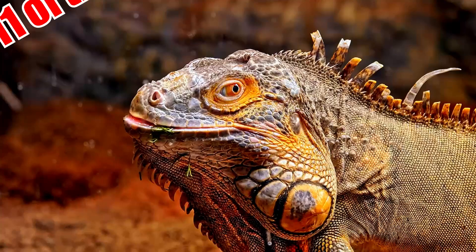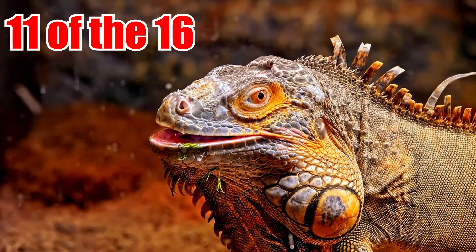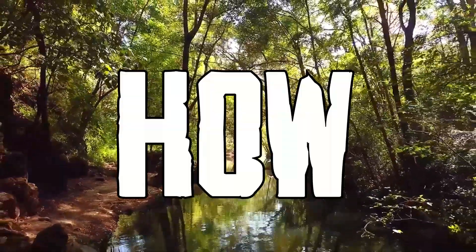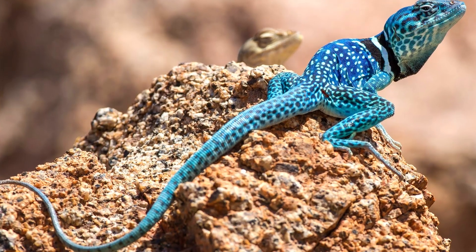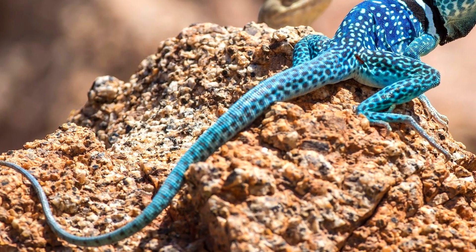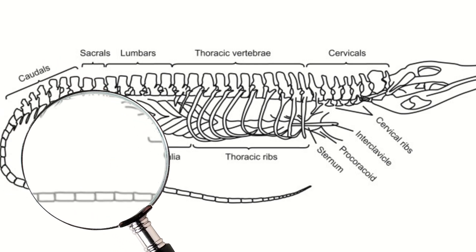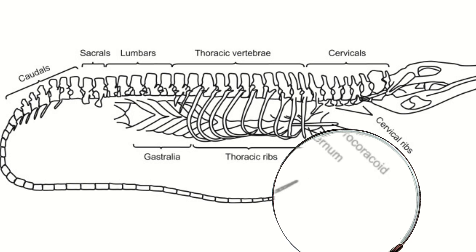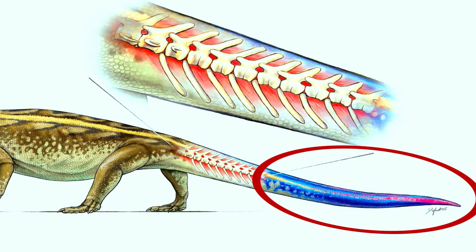Species from no less than 11 of the 16 classified families of lizards shed their tails in this way. The secret of the process lies in the structure of a typical lizard tail. Each of its caudal vertebrae from the sixth onwards contains a weak horizontal break or fracture plane, which is made of cartilage instead of bone and will easily snap if held.